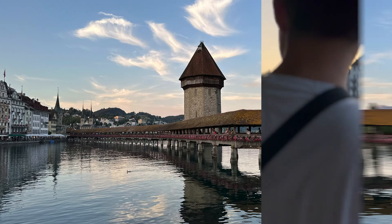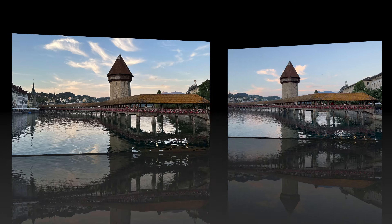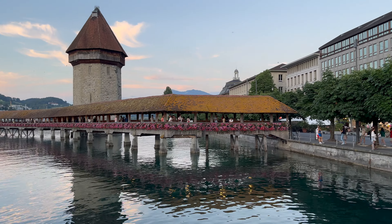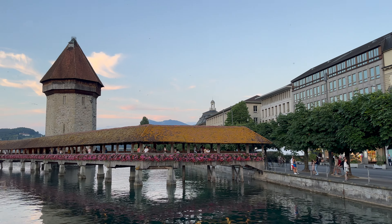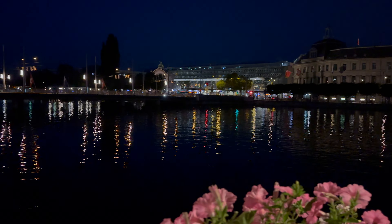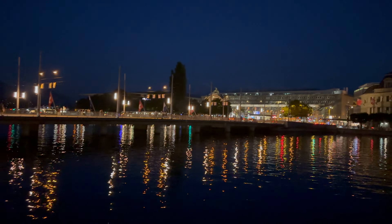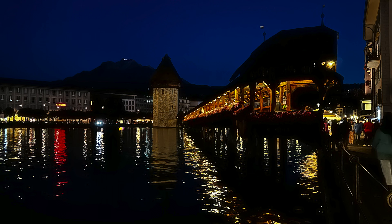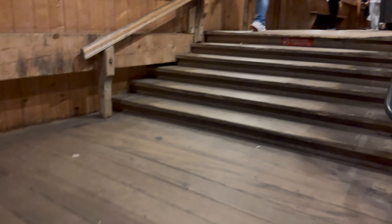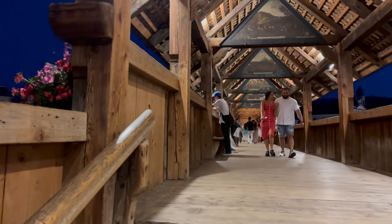The Chapel Bridge these days links the Lucerne Theatre on the south bank of the river Reuss with St. Peter's Chapel. The bridge looked fabulous at night with the different shades of light. The Chapel Bridge is not only famous for its length but also the marvellous paintings covering the roof of the walkway.